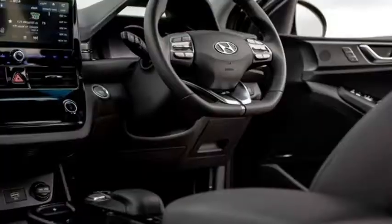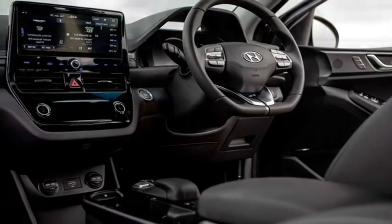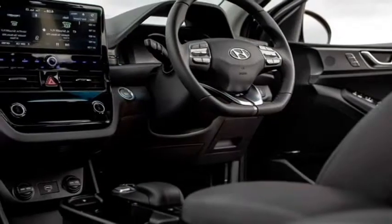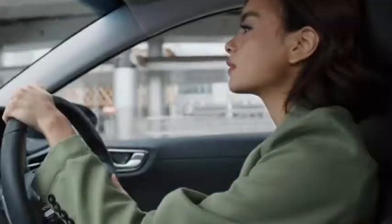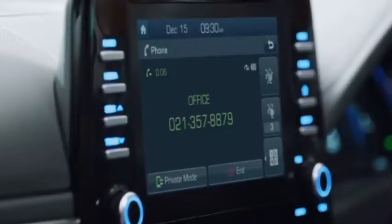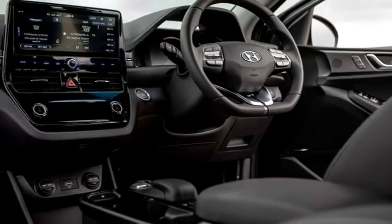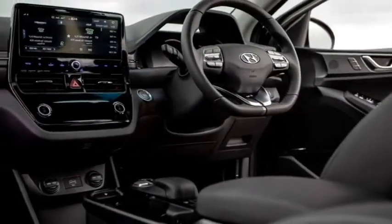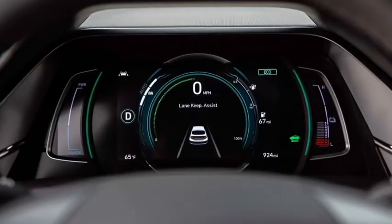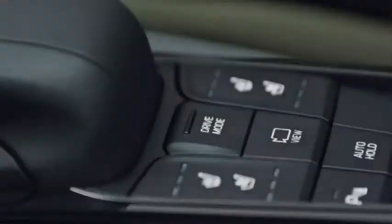In terms of interior, the sedan will get a spacious and sophisticated design with a telescopic heated power-adjustable steering wheel with steering-mounted controls, a customizable 10.25-inch infotainment touchscreen system with Hyundai's advanced Blue Link connectivity, and a premium Infinity sound system.